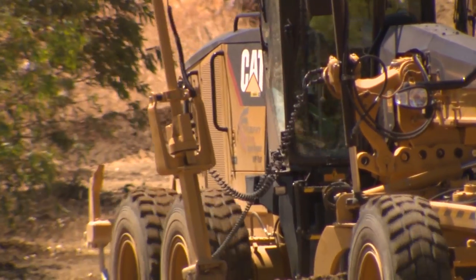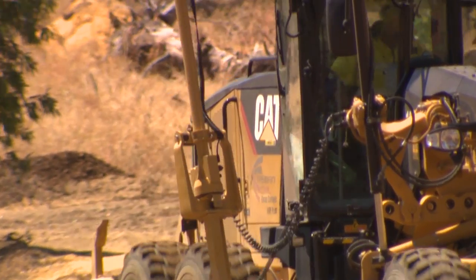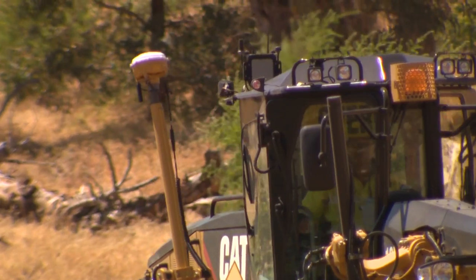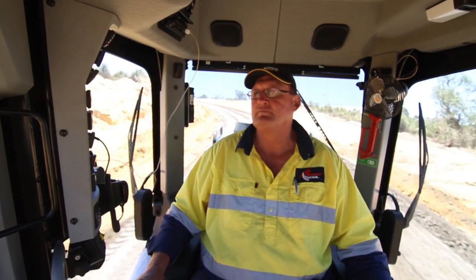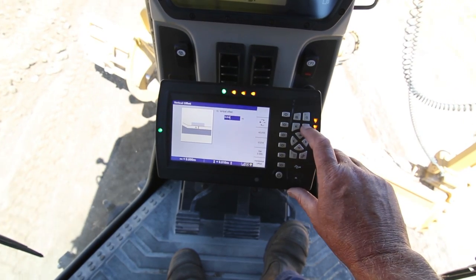The dealer has been more than helpful on many occasions — they're ringing up constantly, finding out how everything's going. The feedback we've been getting through VisionLink, predominantly through our workshop, has been valuable to us out on site.